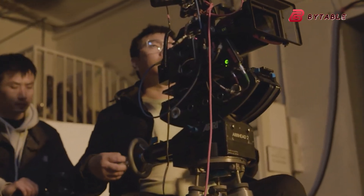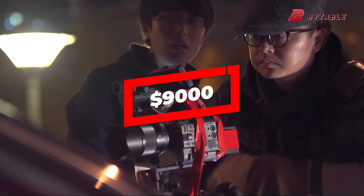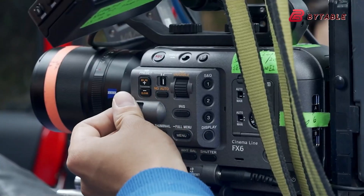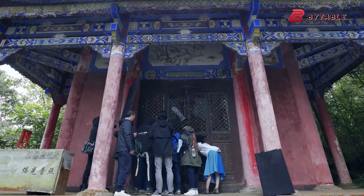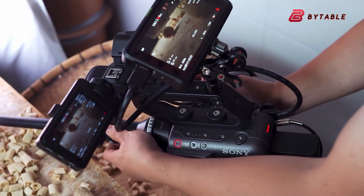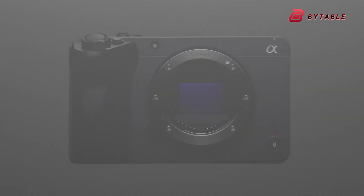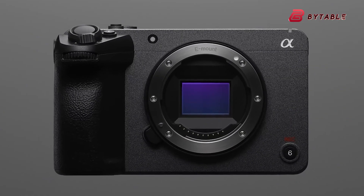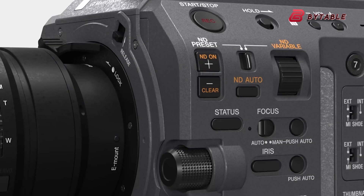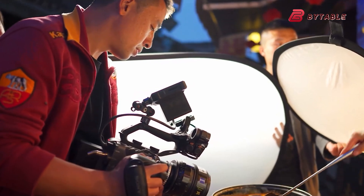Of course, we can't ignore the elephant in the room: price. The FX9 isn't cheap, with basic kits starting at around $9,000, positioning it firmly in the professional market and out of reach for many independent filmmakers. The big question is whether the FX9 II will maintain this premium pricing, or if Sony will introduce a more accessible version to appeal to a broader audience. Cameras like the FX30 show that Sony knows how to deliver incredible value at lower price points. If the FX9 II offers modular options or stripped-down configurations, it could attract both high-end professionals and ambitious newcomers.